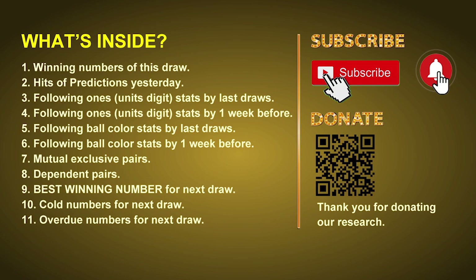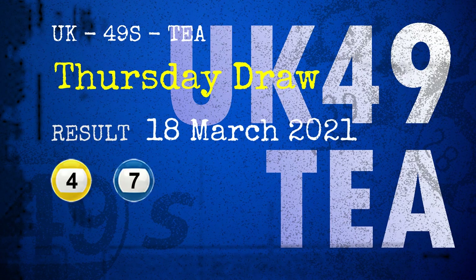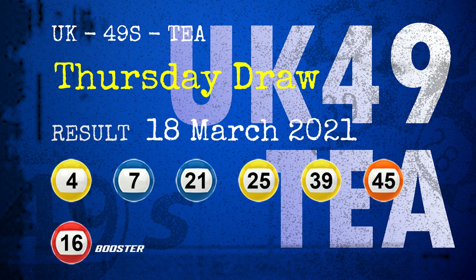Now let's go. The winning numbers of Thursday March 18th 2021 are 04, 07, 21, 25, 39, 45 and the booster number is 16.